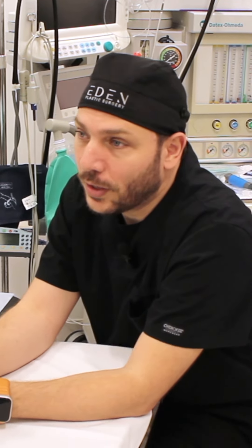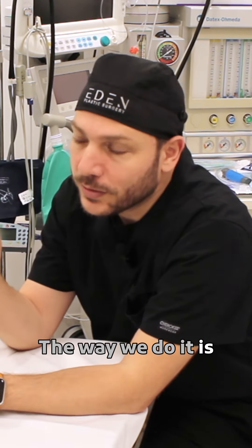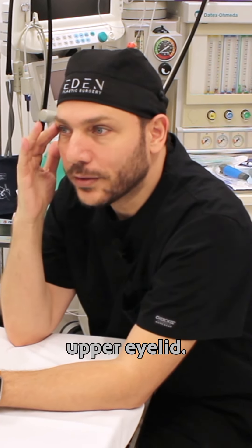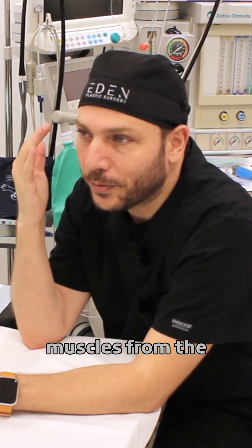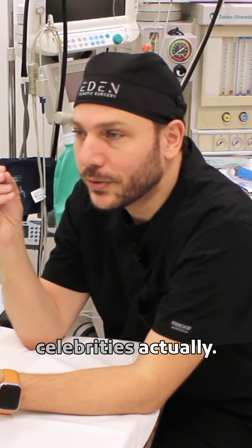Other procedures we add are upper eyelid blepharoplasty, and this is extremely popular. The way we do it is muscle sparing and fat sparing — we really don't want to give a hollow appearance in the upper eyelid; we want to keep things really smooth. Once you remove too much fat and muscle from the upper eyelid, you get into the risk of a hollow appearance, and you can actually see this on some celebrities.